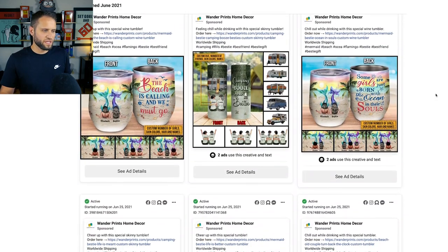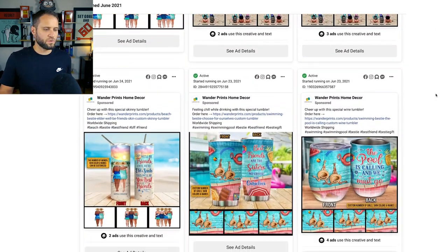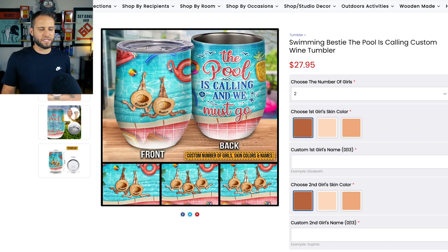One thing I want to address as we're looking through these: if you're a beginner jumping into print-on-demand, think to yourself — do you actually have the graphic design skill to create something like this? Most people jumping into print-on-demand don't have a background in design. They don't have experience creating things within graphic design software, or drawing or painting. They've never really done anything creative and that's going to make it really difficult. Even if you figure out how to use a graphic design software, it's going to be tough to have that eye. A design like this is something you actually create from scratch. You don't find designs — you either make them yourself or you have them created.